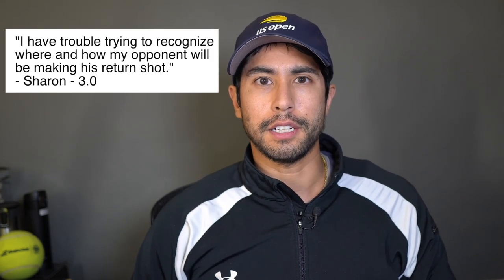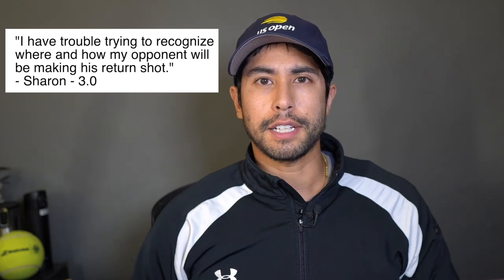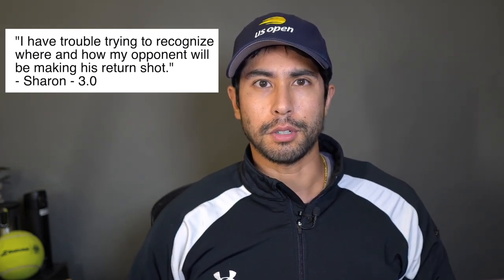Question number four is from Sharon, a 3.0 player. Sharon writes: 'I have trouble trying to recognize where and how my opponent will be making their return shot.' I learned a great deal from my friend Faisal Hassan on the tennis summit. His biggest advice is to scan the opponent when the ball is traveling away from you, and to think about the four P's.